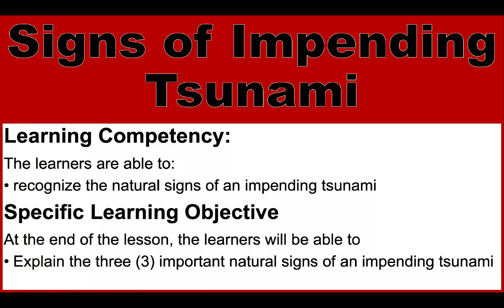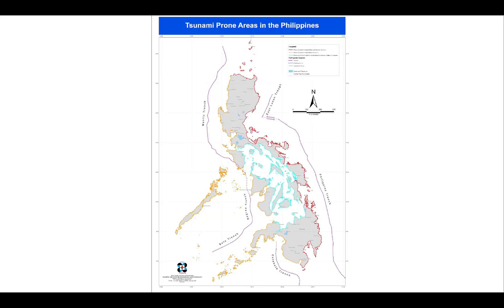In this video, we're going to talk about tsunami science. The learning competency for this video is to recognize the natural signs of an impending tsunami, and the specific learning outcome is to explain the three important natural signs of an impending tsunami.